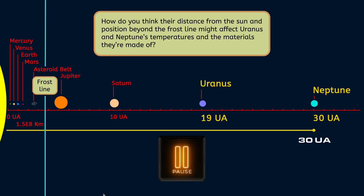Pause your video and record your prediction in your notes. Now that you've made your predictions, let's dive into what makes Uranus and Neptune the ice giants and how this might impact a crewed mission.